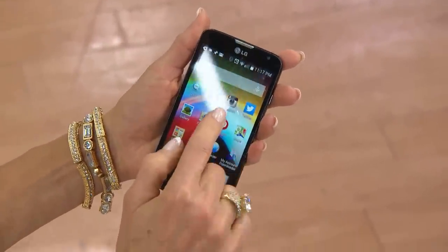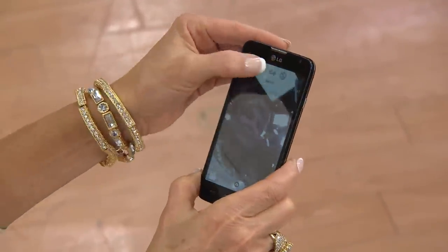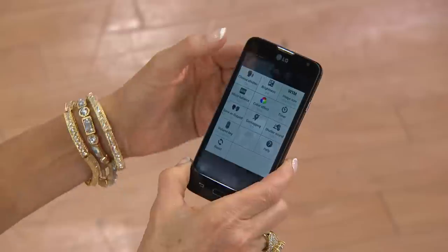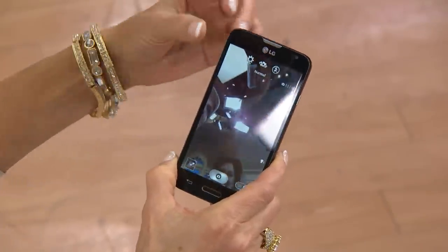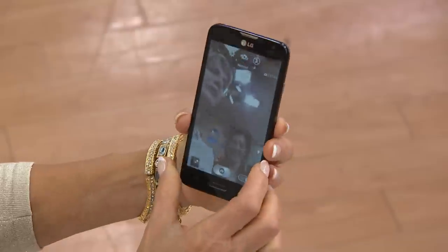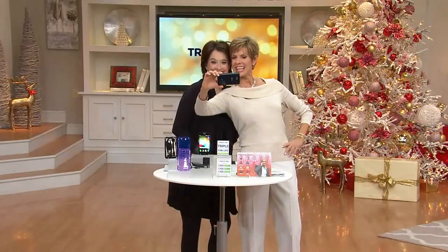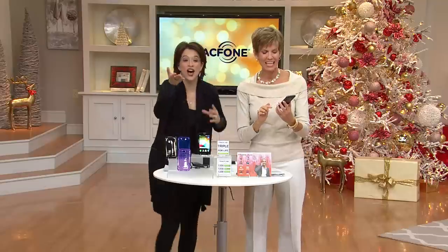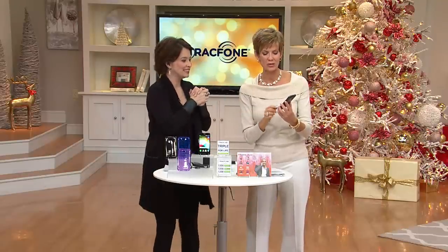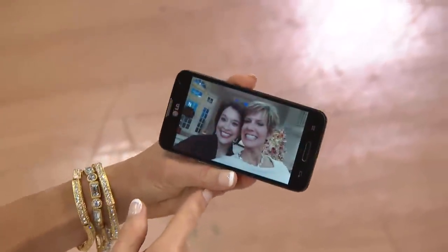Janice demonstrates the selfie feature. Everybody's taking selfies, and you don't have to push a button because there's an auto-capture setting. She holds up the front-facing camera — Connie can see them looking at themselves on the phone screen — and says 'cheese.' The phone automatically clicks on its own, and Janice shows Connie the resulting picture.